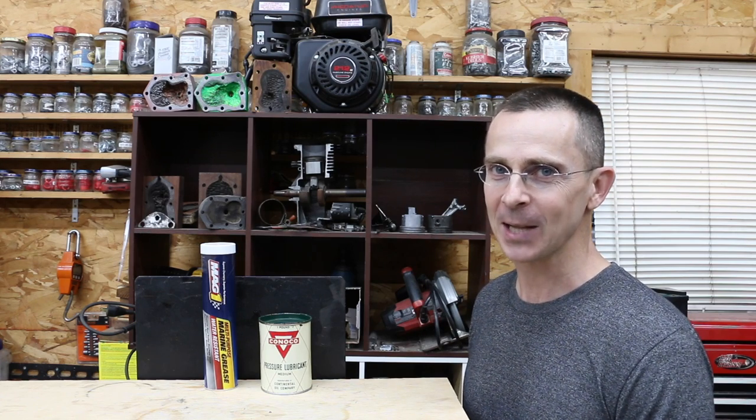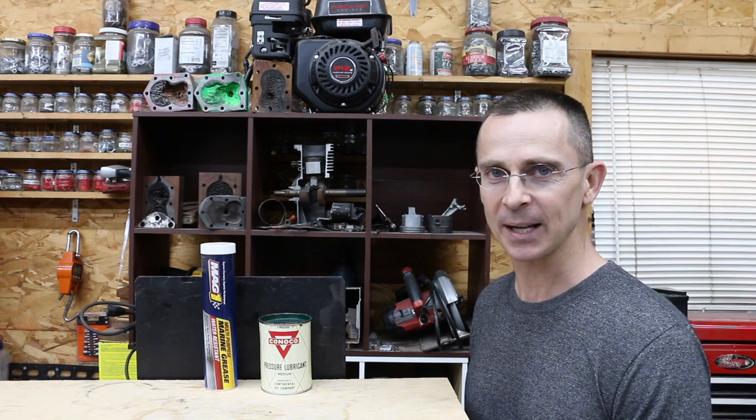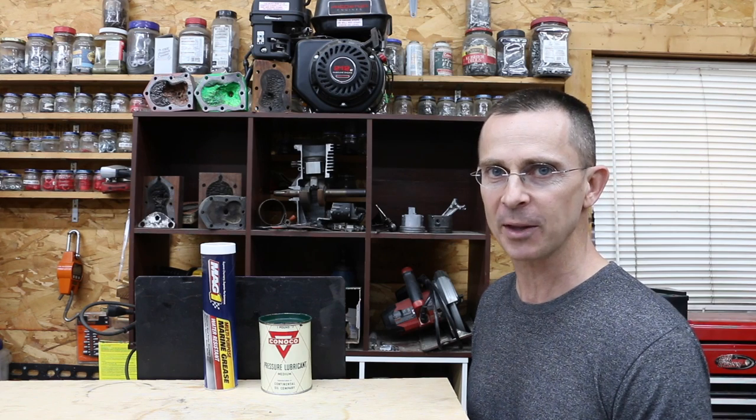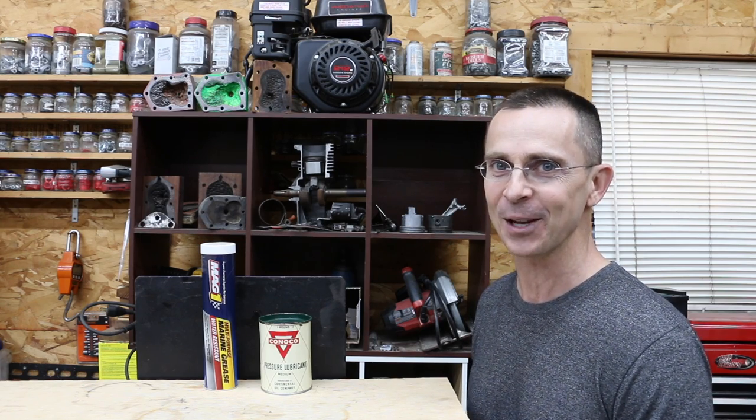I have a lot of old-timer friends and many of them like to tell me stories about how things just aren't made as good as they used to be made. So that had me thinking — what about grease? Lithium grease was developed in the 1940s and became the gold standard at that time. Lithium is still used in grease, and we have some modern lithium grease and some grease from the 1940s, so let's compare the two and see if anything has improved over the last 75 years.